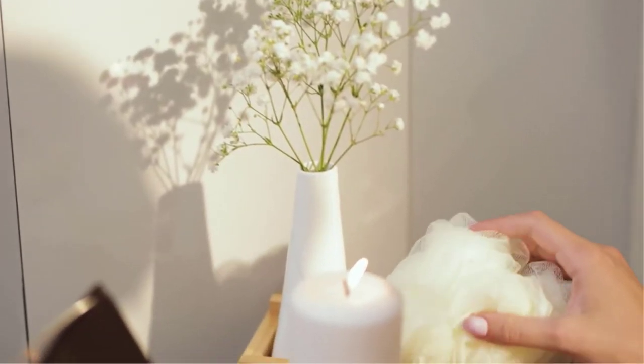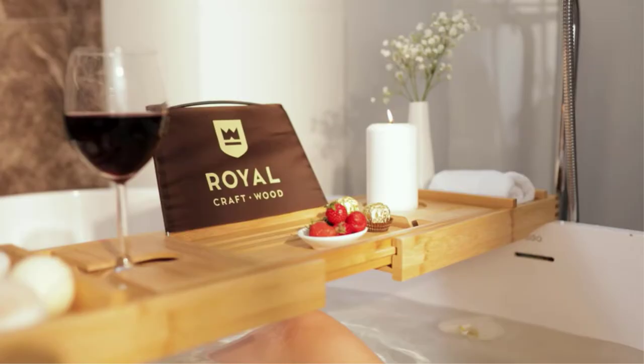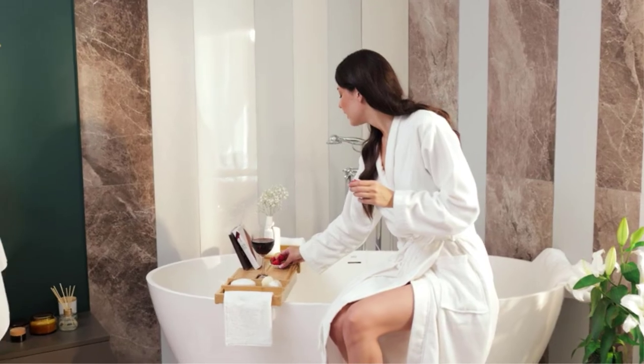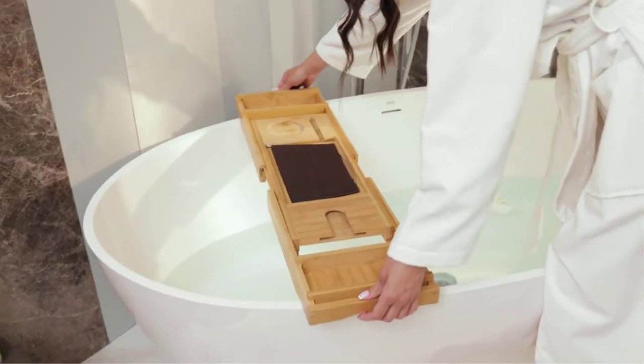RCW's bathtub tray has been strategically crafted to ensure it meets the dimensions of most bathtubs on the market, with its expandable slip-resistant silicone grips to prevent your tub caddy from sliding. This bathtub organizer was specifically designed to expand from 29.5 inches to 43 inches to fit even the widest tub.